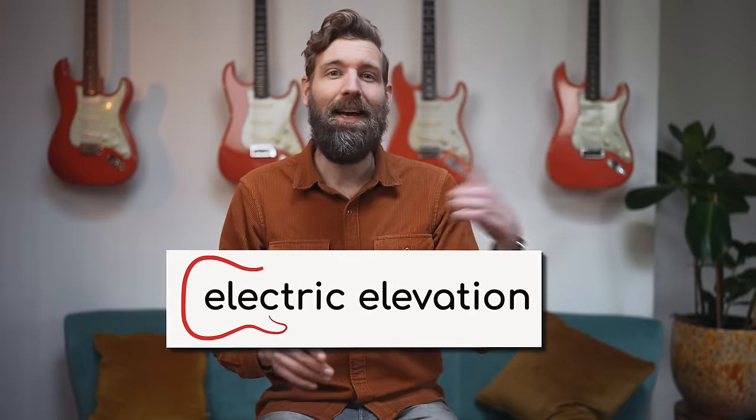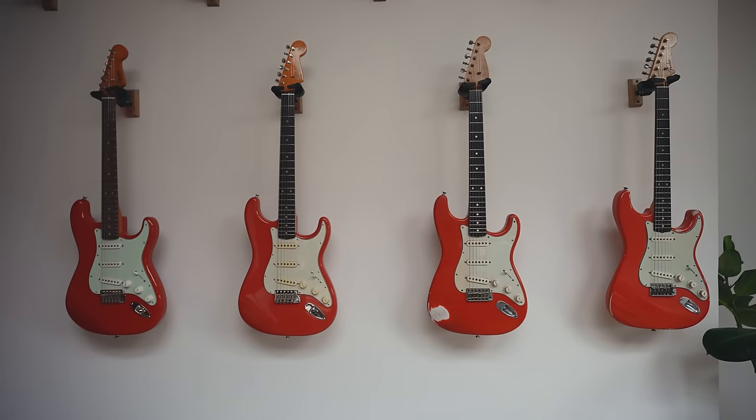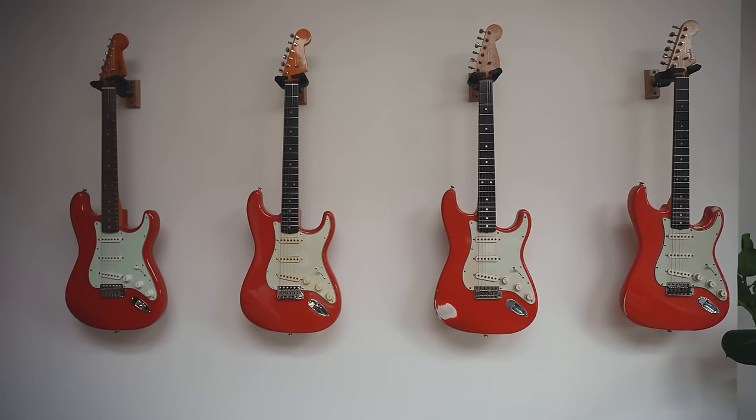Today is an exciting day — I'm launching my new guitar course, Electric Elevation, but more on that at the end of this video. It's not often that you have four exactly the same guitars in studio. They really are all the same — an early 60s Fiesta Red Stratocaster — but only one of these is actually from that period. The others try to get as close as possible, on different budgets.